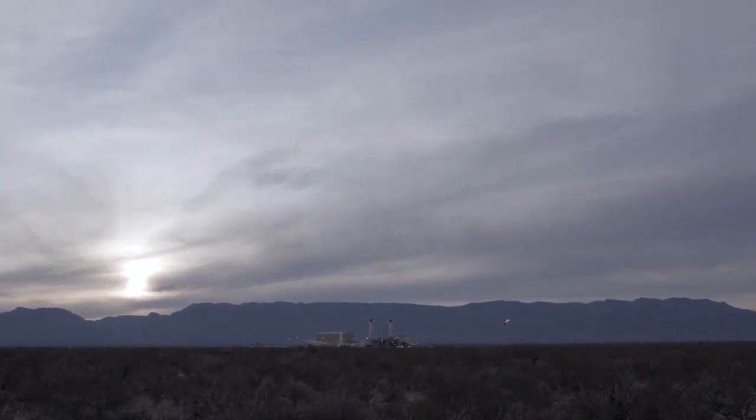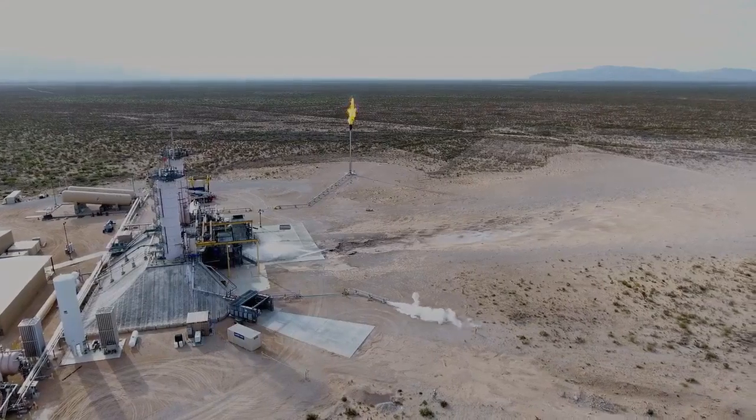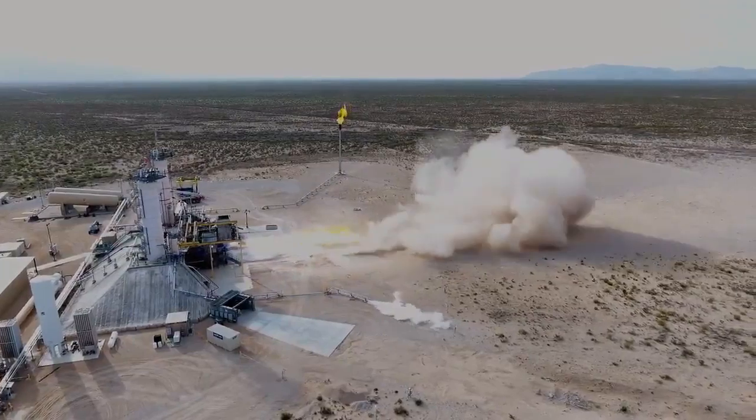BE-4 is really unique. It's 550,000 pounds thrust. It uses liquid natural gas and oxygen. It's oxidizer-rich stage combustion. That combination hasn't been done by anybody anywhere else in the world.